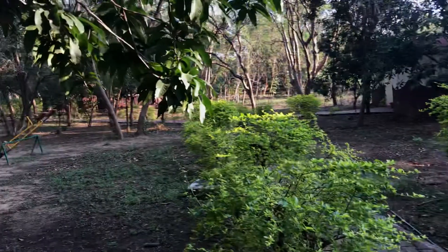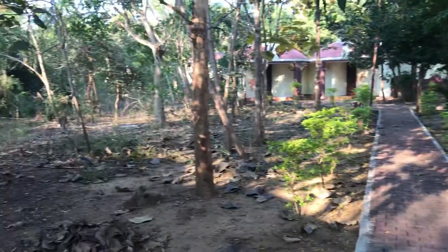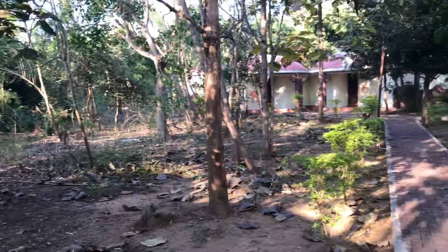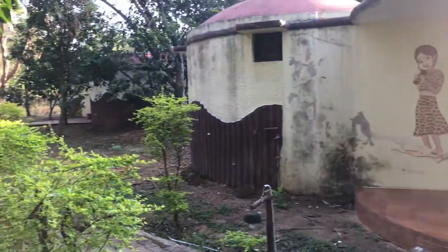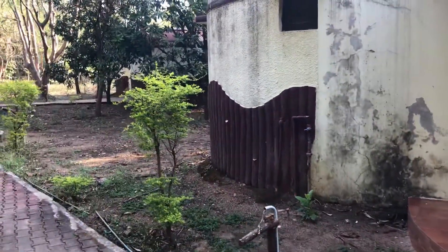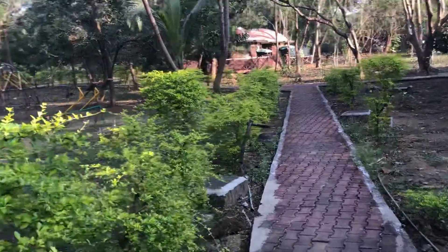I want to show you guys how this resort looks like and what all facilities it has. This is the property surrounded by greenery. Those are the cottages — round cottages. We have cottage number six and number five here. I will make a different video of the interiors of this cottage, but I want to show you a video outside of the cottage.